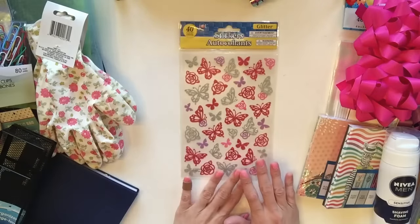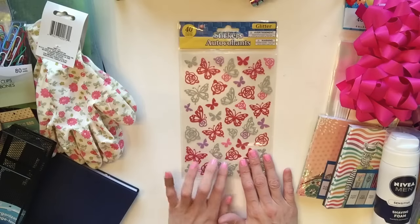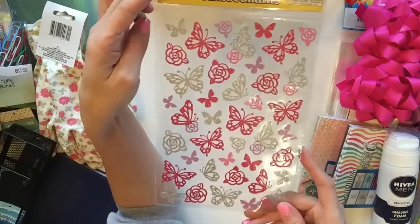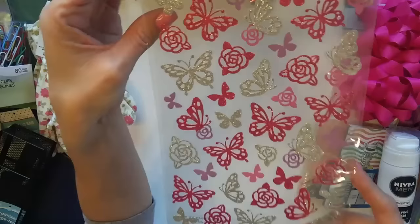This one was really beautiful. I figured whoever wins the planner giveaway could use some of these stickers - they're butterflies. And just how gorgeous are these? They're very glittery.